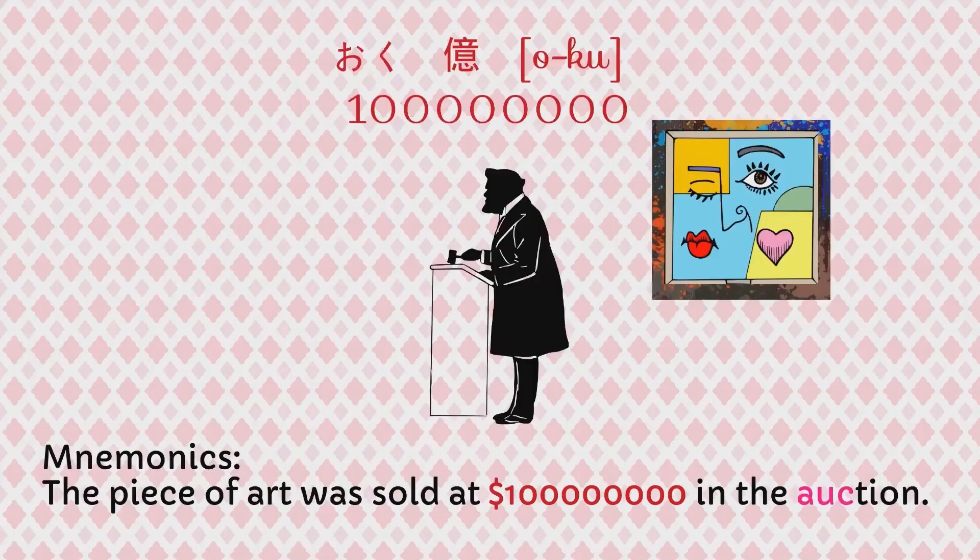Next, let's look at oku. The way we can remember oku is: The piece of art was sold at 100,000,000 oku in the auction. Auction — oku.